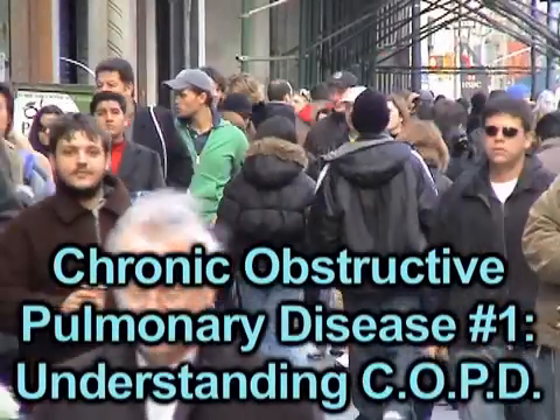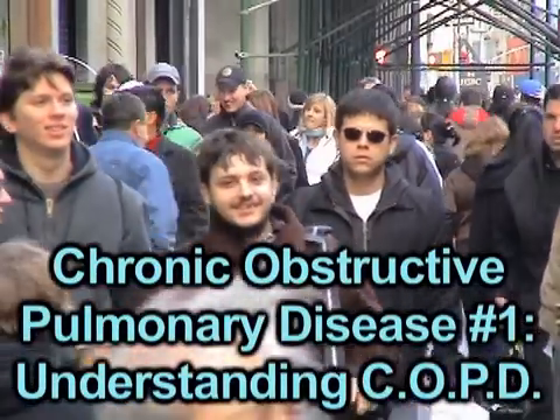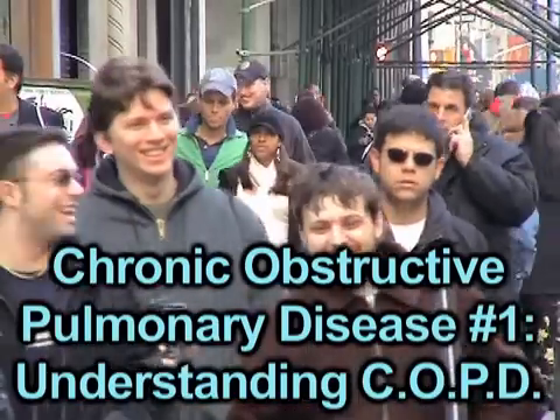Chronic obstructive pulmonary disease kills over 100,000 Americans each year, making it the fourth leading cause of death in the United States.